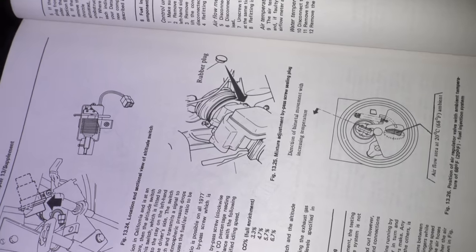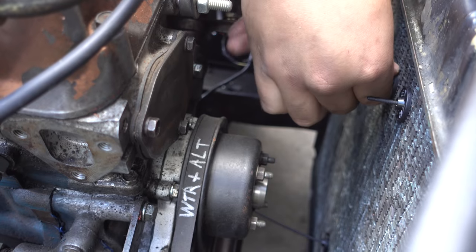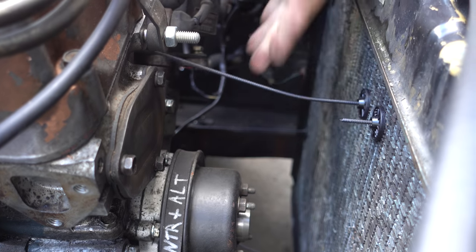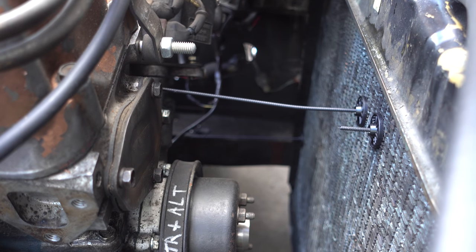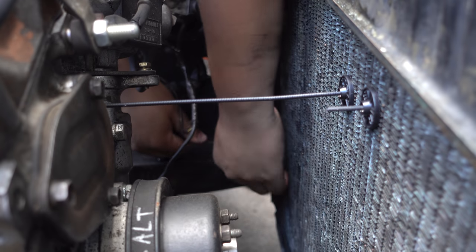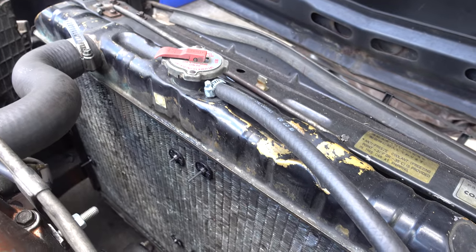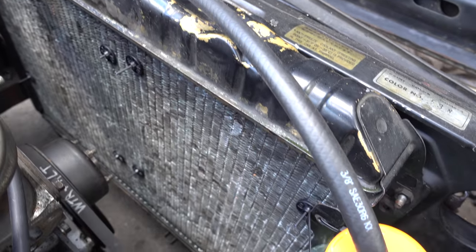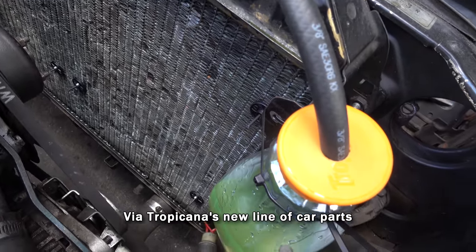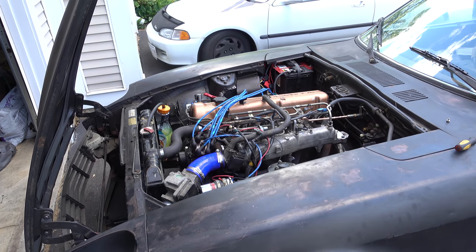We also tried the adjustment screw on the mass airflow sensor but didn't seem to get anywhere with it, so we put it back to the stock position. Next, before more testing, we put the radiator fans on. You mount them with zip-tie-style clamps that poke through the radiator fins. We switched the fans from push to pull configuration to leave more space behind the radiator, and upgraded the coolant overflow to a higher-capacity unit.